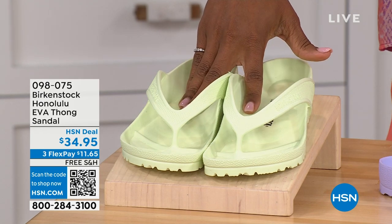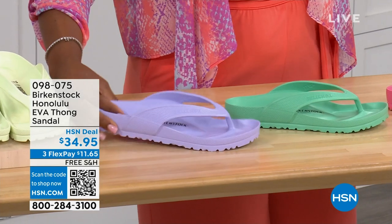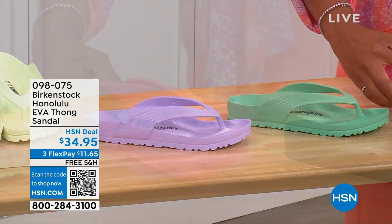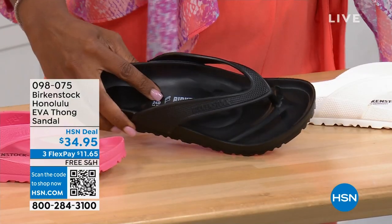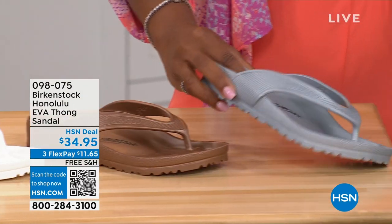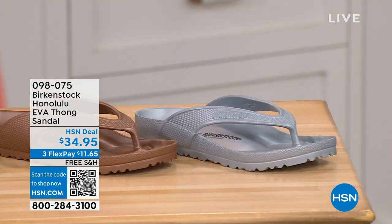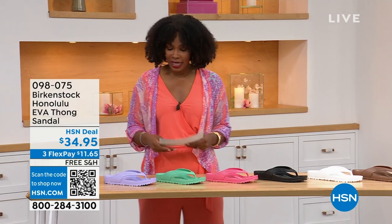Here's lime green. We have purple fog. This one is called jade. We have watermelon. We have black. This is white. This one is your metallic copper and metallic silver. And the sizes are five and a half to ten and a half on these.